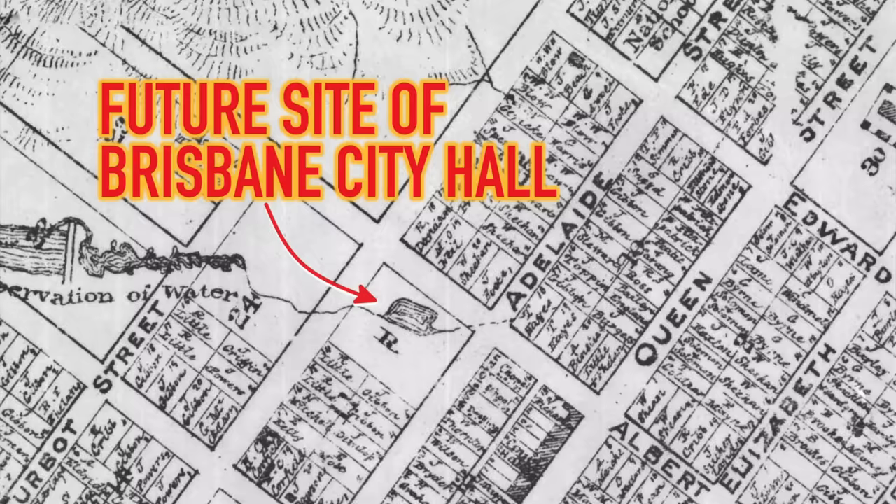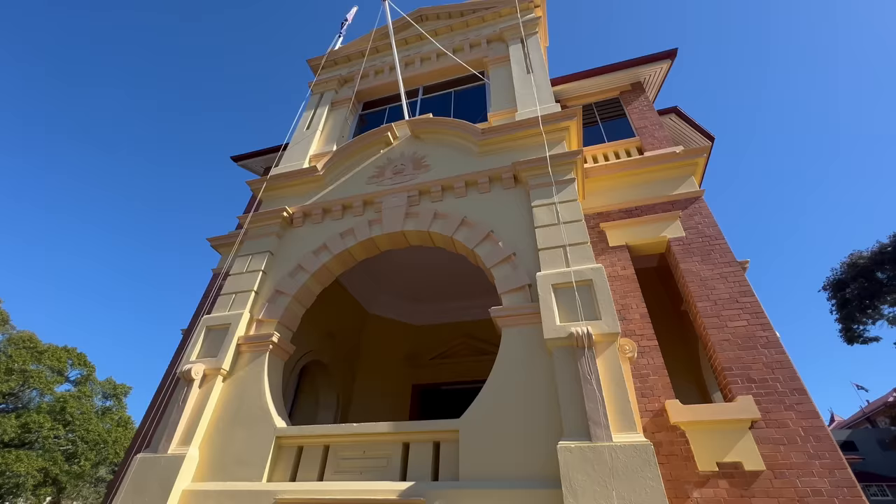This area next to the RSL Memorial Hall — back in the 1860s — was part of a chain of gullies, and local people would come here to collect fresh water. The gullies were full of crayfish and eels which the locals would eat. Incredible to think that this area right in the centre of town was once open water. It's the same with City Hall in Brisbane — that whole area was once a very large lagoon with an island in the middle.